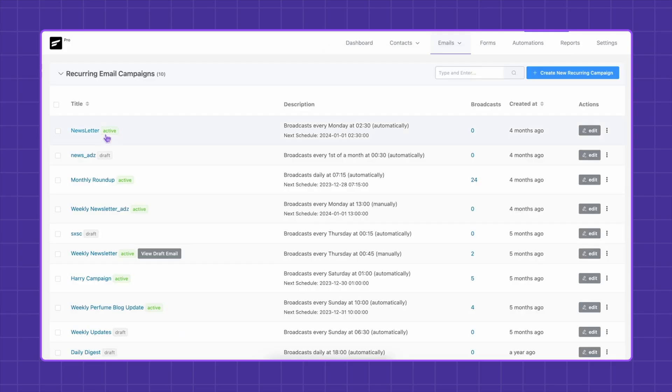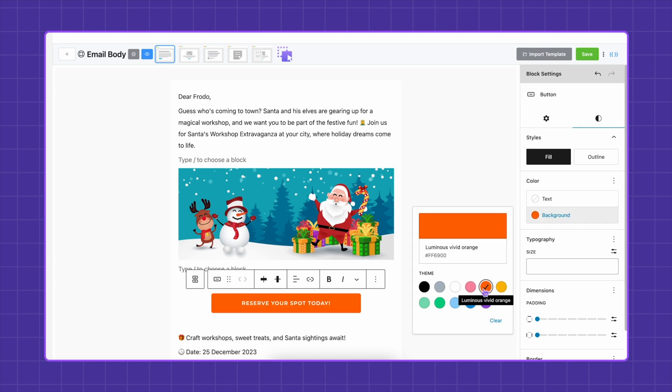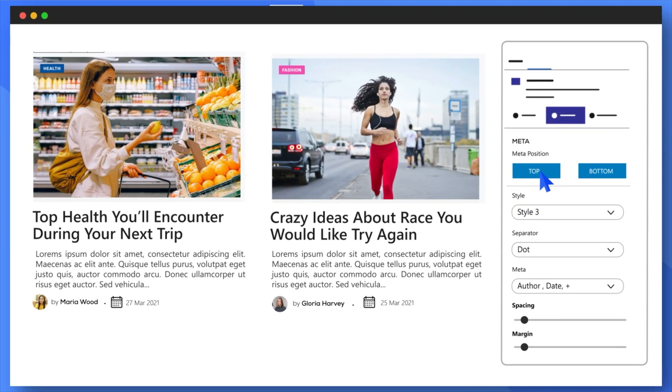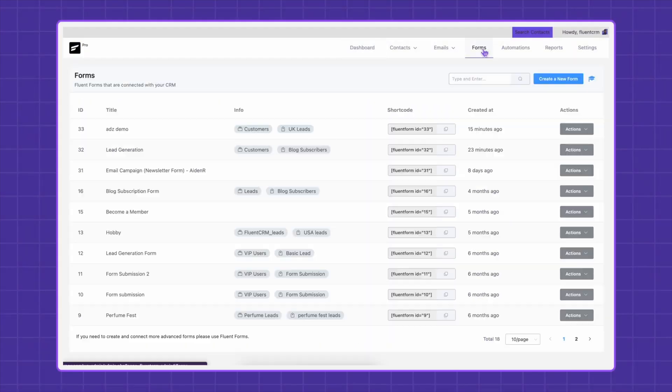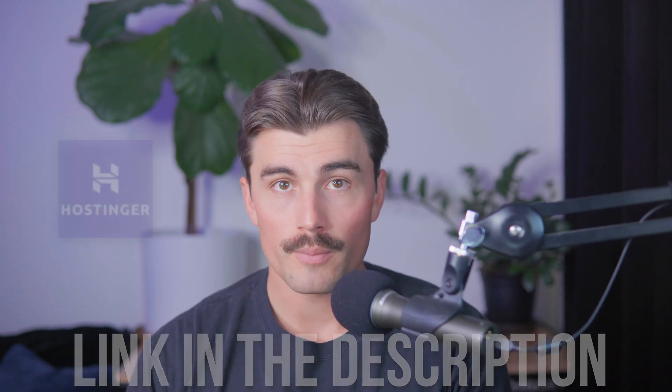By incorporating these plugins into your WooCommerce store, you'll not only improve its functionality but also enhance the shopping experience for your customers. Whether it's faster payments, optimized design, or automated marketing, there's a plugin for every need. If you want to get started with any of the products we talked about today or get set up with your own WooCommerce store through Hostinger, you'll find links for them down in the description below. These are affiliate links, which means we earn a small commission when you use them at no extra cost to you, and it's these commissions that help support the channel and allow us to continue creating free content.